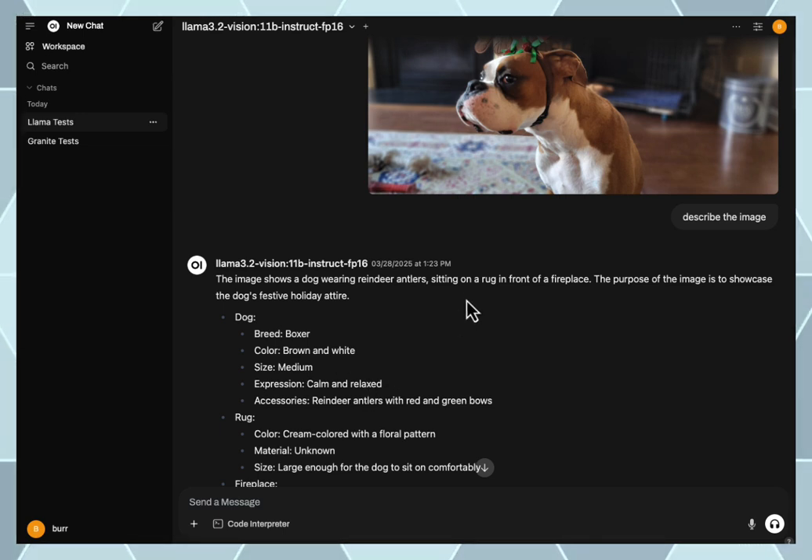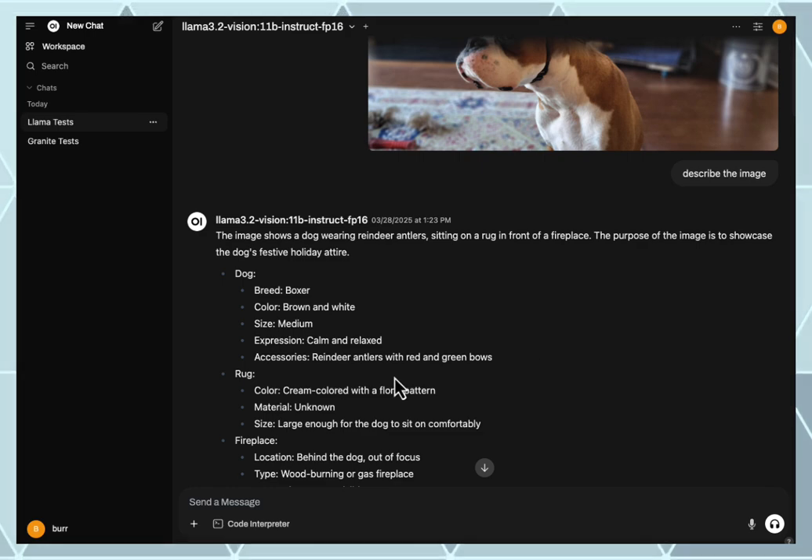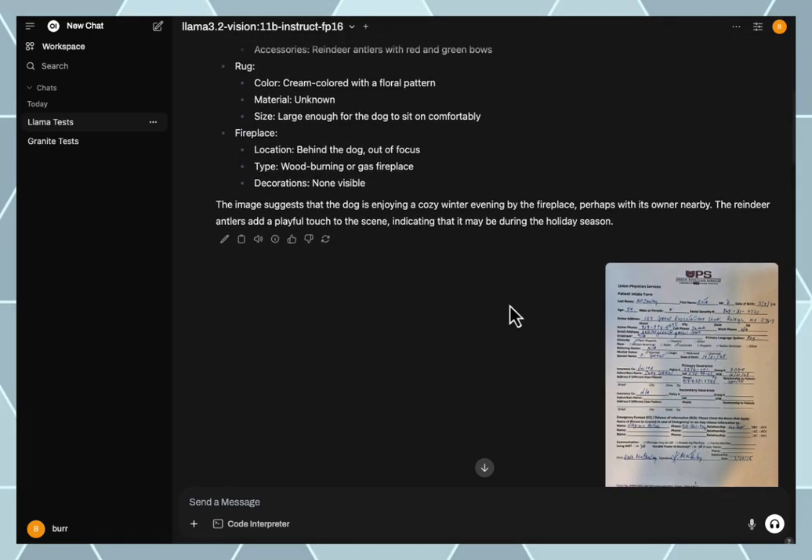It picked up on that — it understood he was a boxer, brown and white, size medium, calm and relaxed, because he is a very chill boxer when we're hanging out with him, with reindeer antlers and red and green bows. That's great — describing that image, I thought that was very powerful.